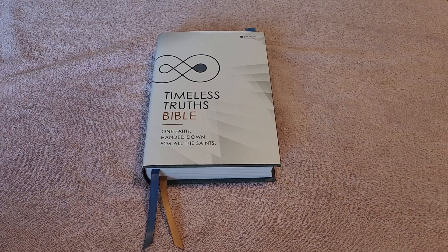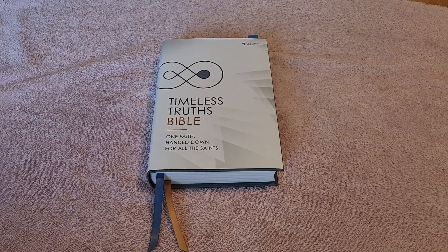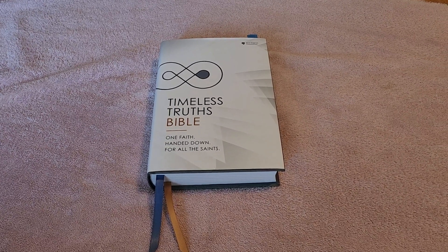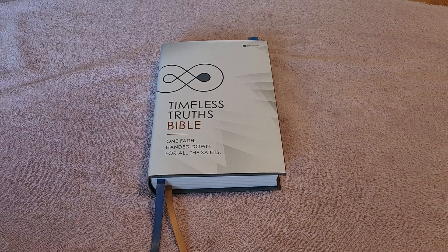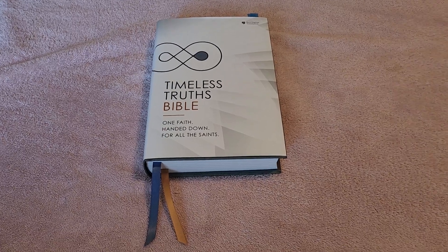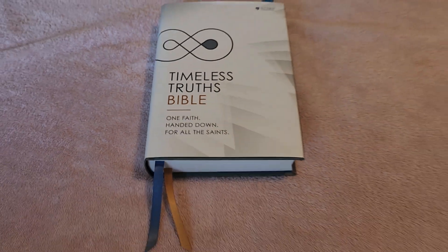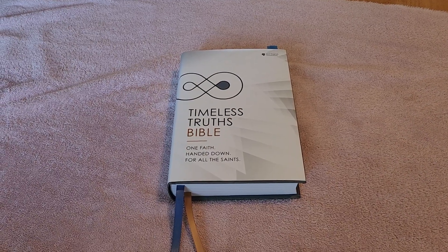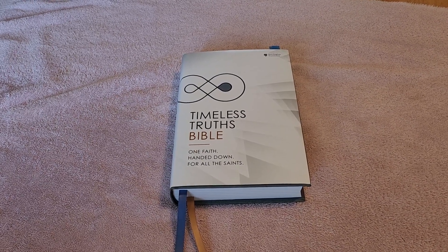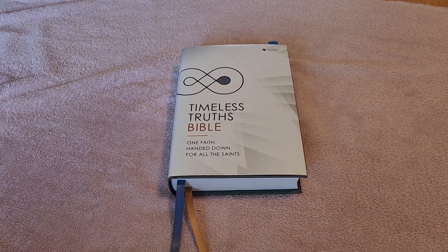Hey everybody. So today I'm going to do a quick look and review of this Bible from Thomas Nelson. Thomas Nelson sent me this Bible for an honest review. This Bible is the NET Timeless Truths Bible — 'One faith handed down for all the saints.' I already will tell you that I think this is a great new Bible from Thomas Nelson. So let's take a look at it.